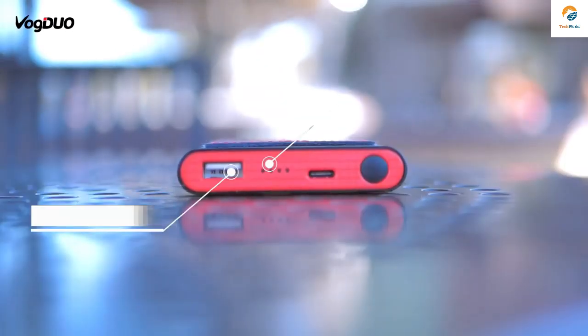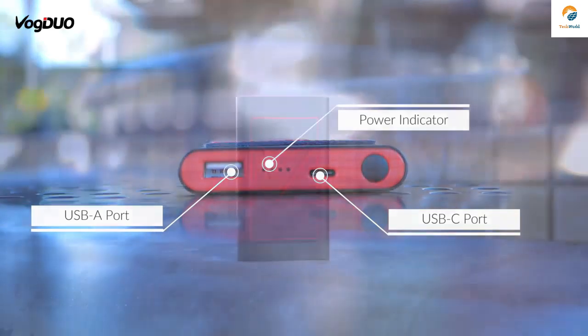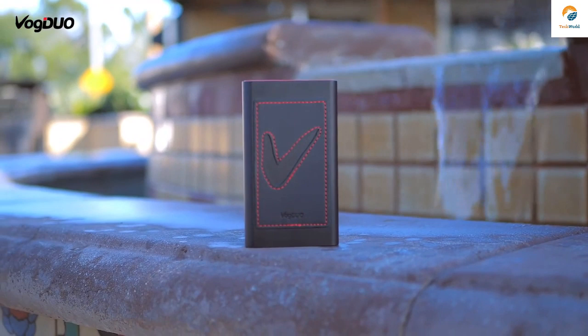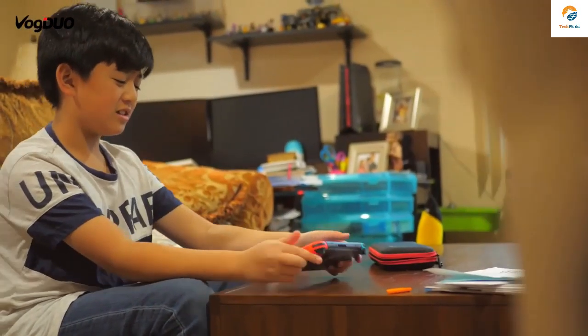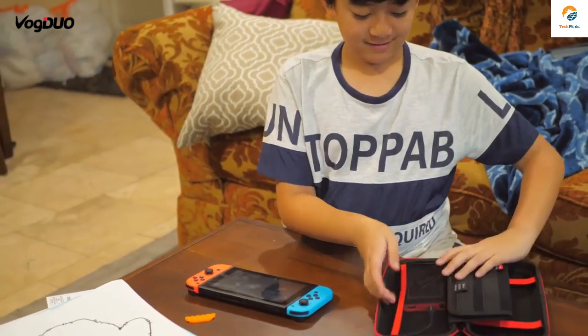It features an integrated USB-C port so you can fast charge the latest devices. But it also has a USB-A port for your older devices so they can get their juice too, even when there isn't an outlet in sight. That means getting from 0% to 100% in as little as two hours. Perfect for people with absolutely no time to waste.